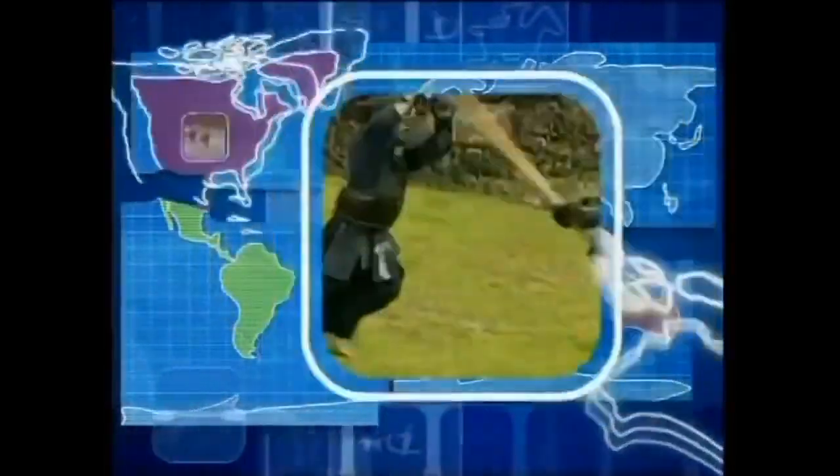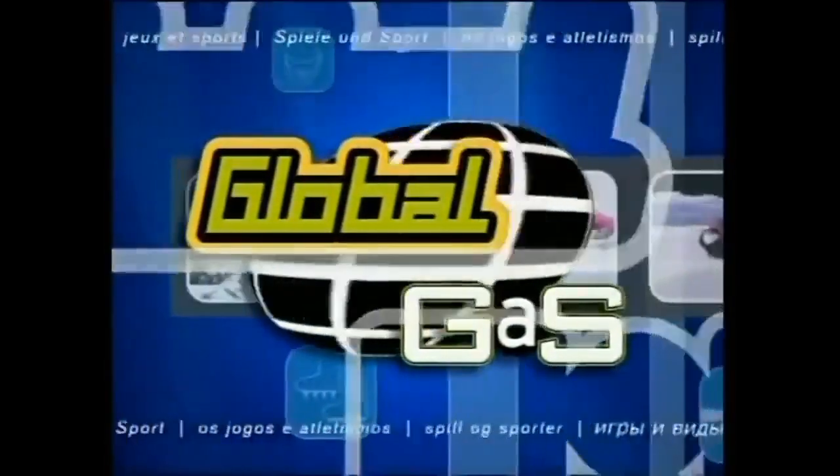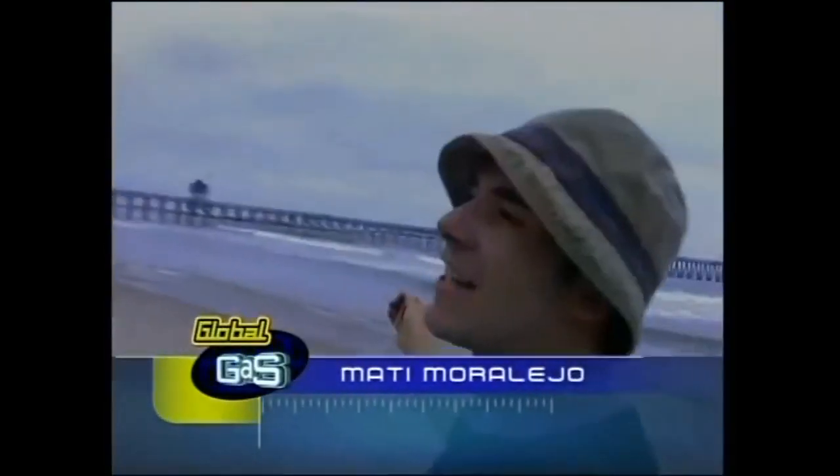From the four corners of your world, this is Global Gas. Yes, what is up, guys? How you doing? Matty here, a little Global Gas action.